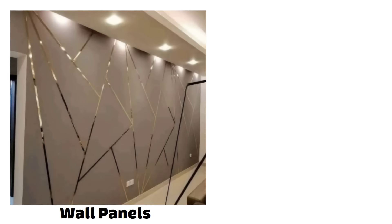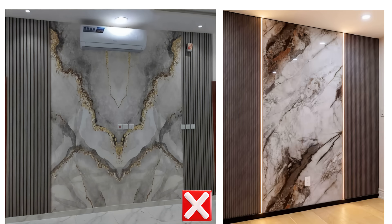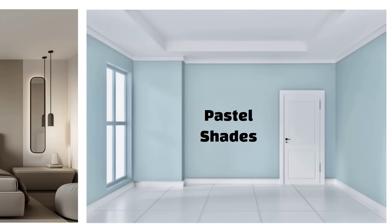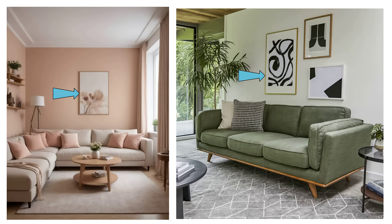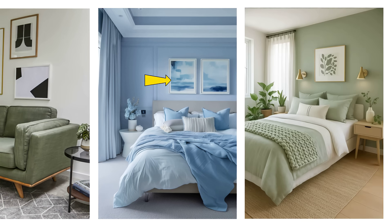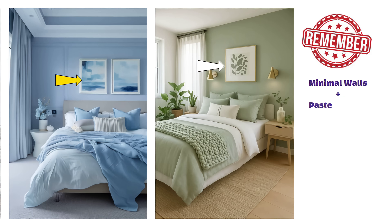The very first thing to focus on in interiors is your walls. Many people rush to put wall panels everywhere, thinking it will make the home look rich. But panels are not always needed and they can get costly. If you really want a luxurious look, keep your walls simple. Plain walls in pastel shades look very elegant and timeless. Instead of spending a lot on panels, invest in good decor items, like one big piece of art on a wall. This creates a premium look instantly. And after some time, if you feel like a change, you can just replace the artwork. The whole vibe of the room will change without spending too much. So remember: minimal walls plus pastel shades plus one statement art piece equals a rich and classy look.